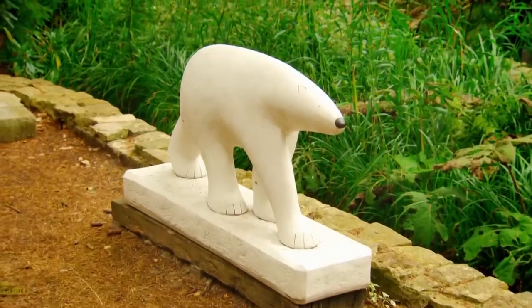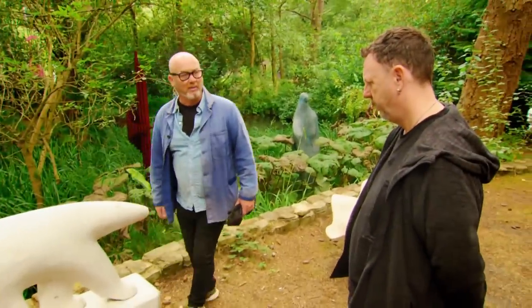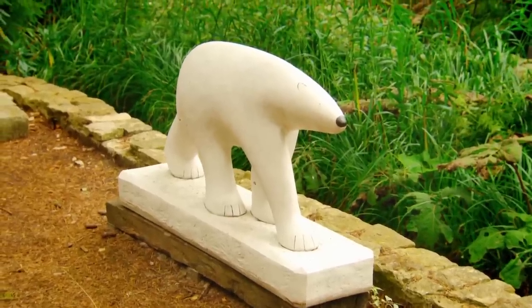This is a polar bear, isn't it? It's resin. I think it's fab. He's really nice. How much is he? About two grand. There's nothing left of it for me, then. First impressions of the sculpture park?